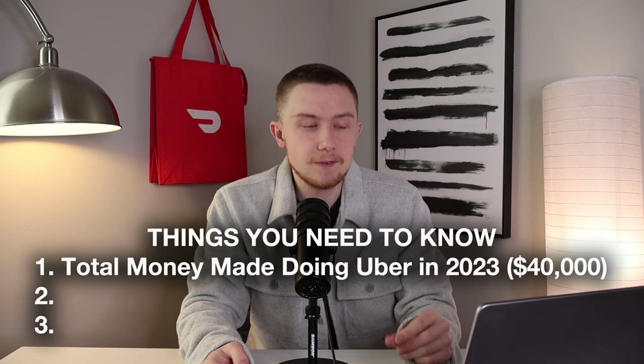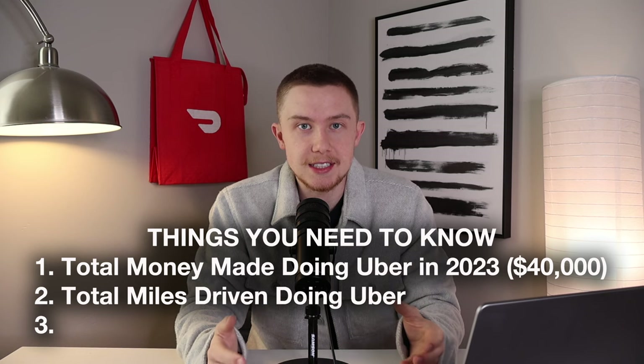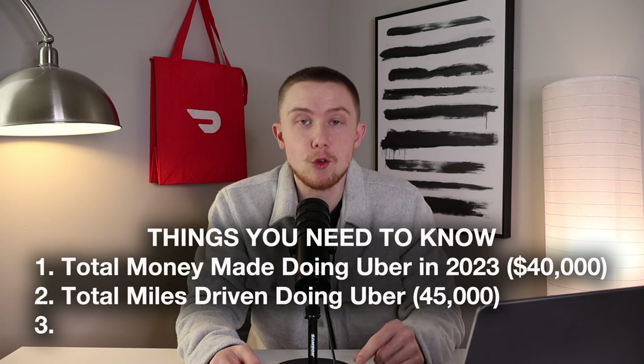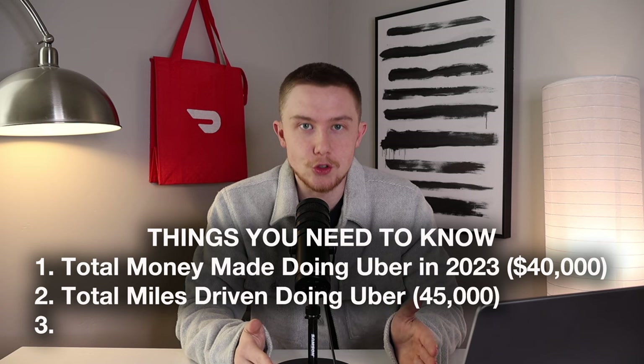The next thing you need to figure out is how many miles you drove — your total miles driven. I'm just using a generic number; these are not my real numbers. For the purposes of this video, let's say I drove 45,000 miles last year to make that $40,000. So you have the total amount you made in 2023 and the total miles you drove.